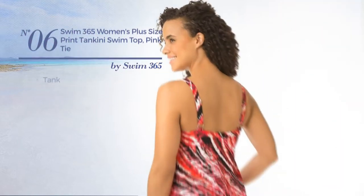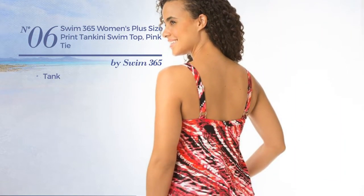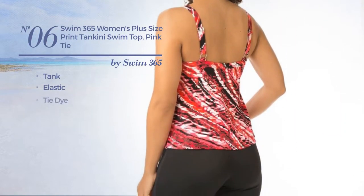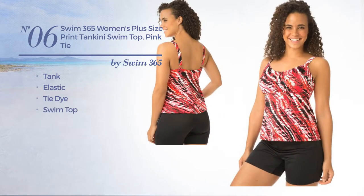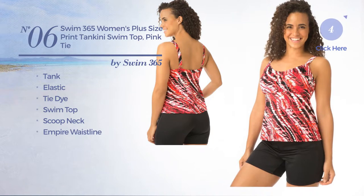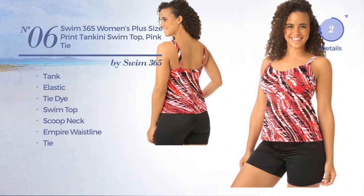Number 6. A Tank Tankini. Crafted from elastic material, styled with tie-dye. This tankini includes a swim top, scoop neck, empire waistline, and tie. Available in 3 colors.